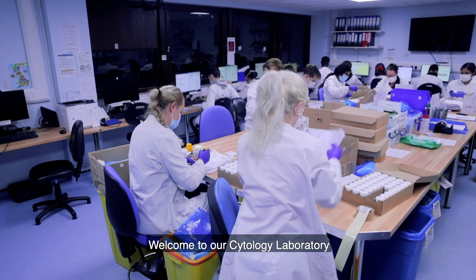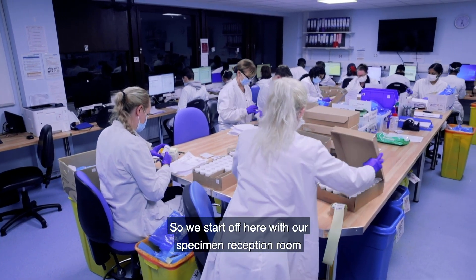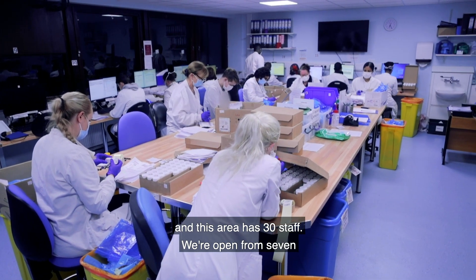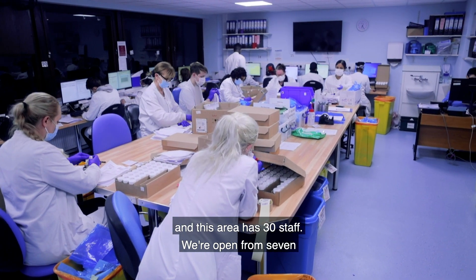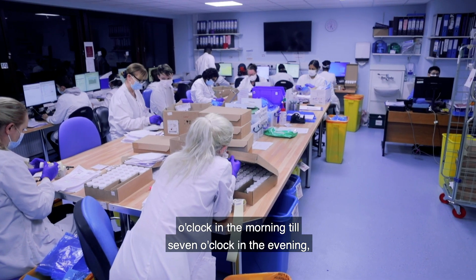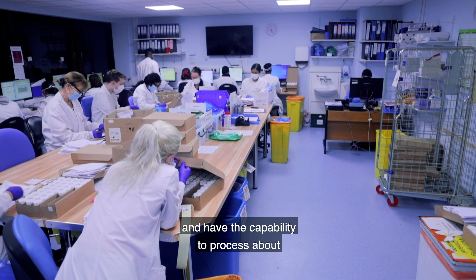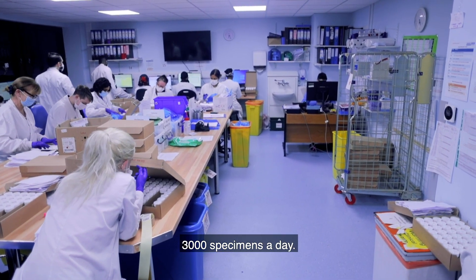Welcome to our cytology laboratory at St Peter's Hospital. We start off here with our specimen resection room, and this area has 30 staff. We're open from 7 o'clock in the morning till 7 o'clock in the evening, Monday to Friday, and have the capability to process about 3,000 specimens a day.